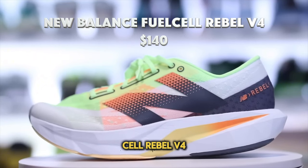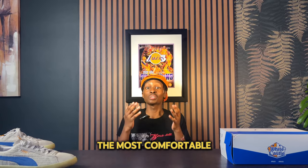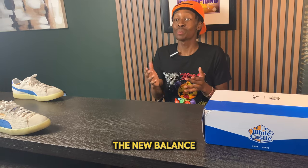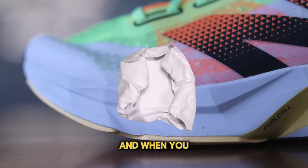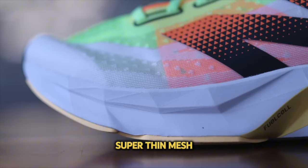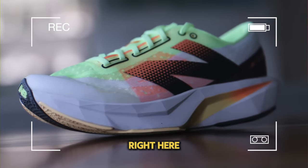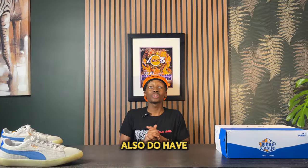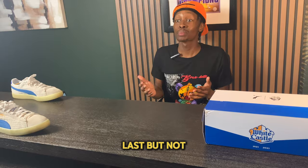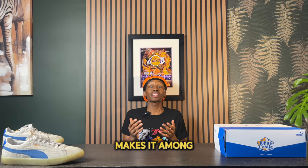Number three is the New Balance FuelCell Rebel V4. This sneaker is incredible to me — it topped my most comfortable sneakers of 2024 list and I still believe it's the most comfortable shoe of 2024. It is incredibly light, basically a shoe you can throw on and forget you're wearing. The upper features a super thin mesh which is very breathable and adds to the comfort. The standout feature is the very soft and thick midsole, which gives a responsive and springy feel underfoot. Even better, it comes in at about $140, making it one of the most affordable on this list.